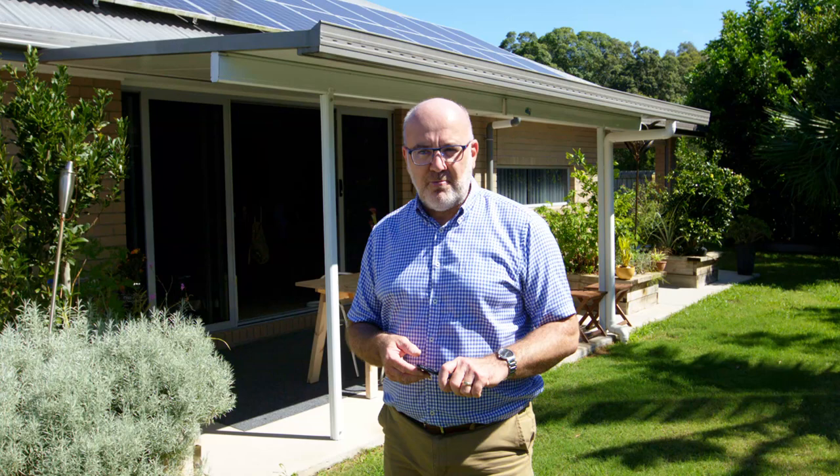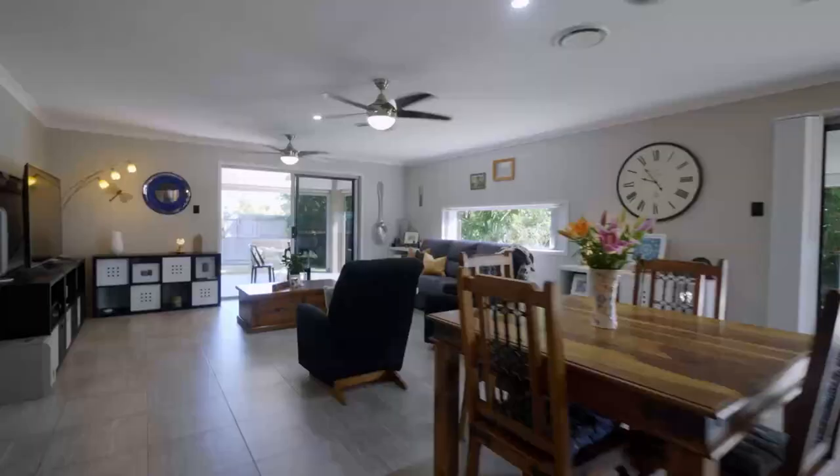We're on a 788 square metre block. The gardens here behind me actually make you feel like you're on an acreage property. Really encourage you to come through the open homes, but for now have a look through and I'll see you on the other side.